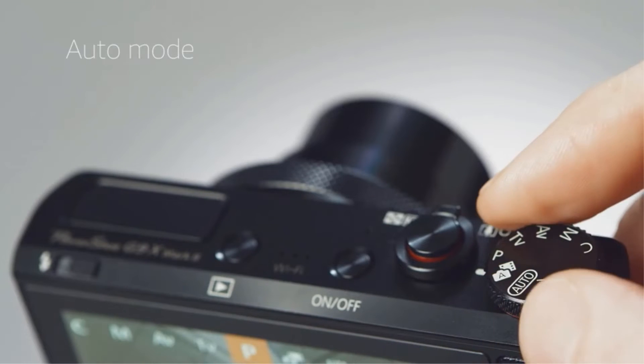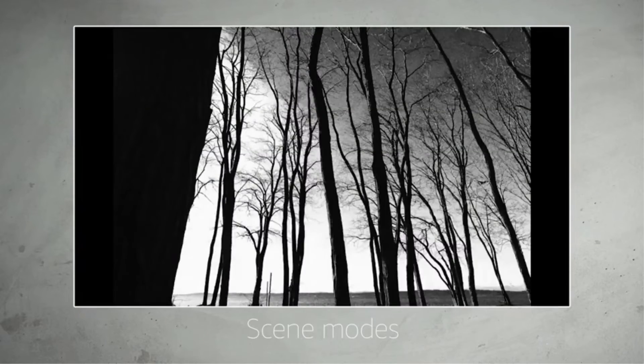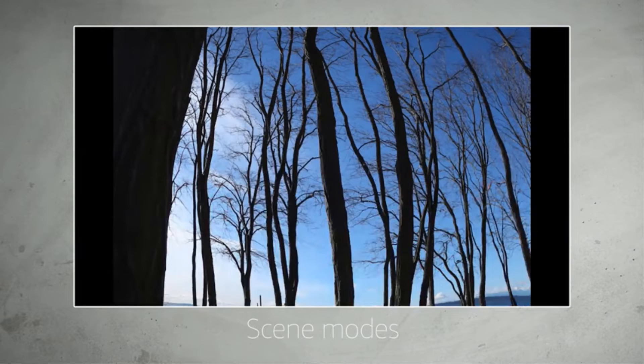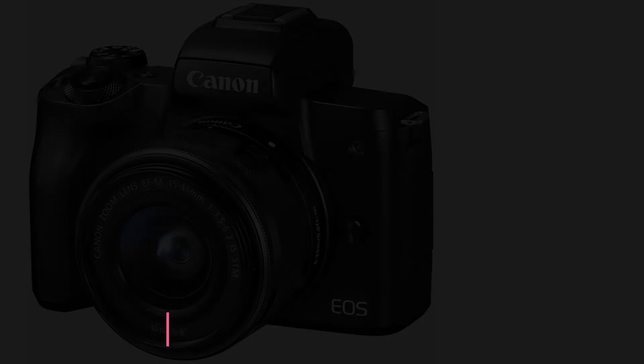Wi-Fi and NFC allow you to transfer images to linked mobile phone devices. Bluetooth allows you to easily connect with tablets and mobile phones to permit remote control over the camera from your device using the Canon Camera Connect app.